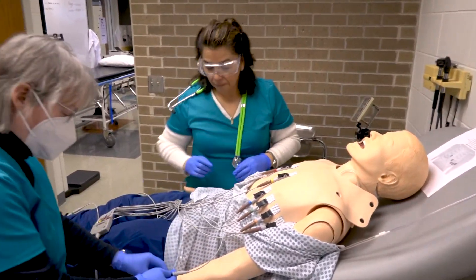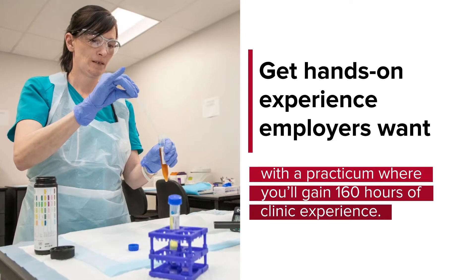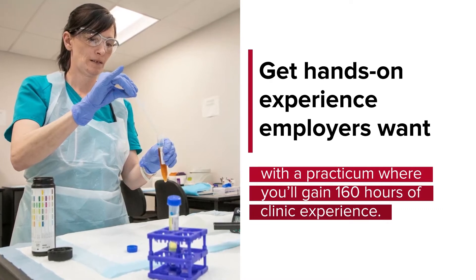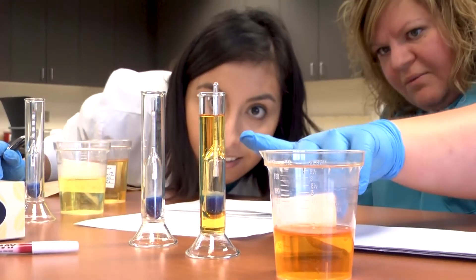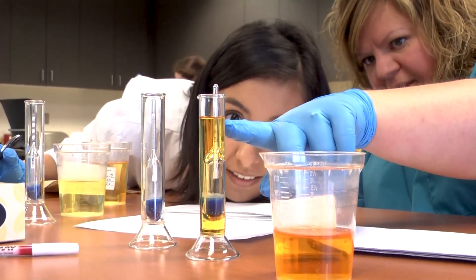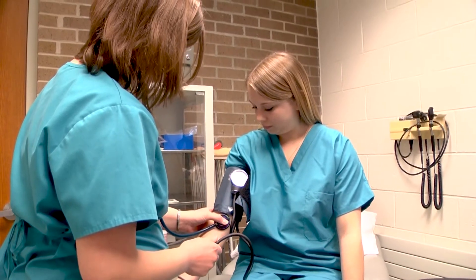All of those hands-on skills really prepare students for the workforce when they graduate from Gateway. Once we're done with them, we send them off to their clinical placements where they really utilize those skills from the classroom to prepare them for on-the-job training and hopefully land a career out of their clinical placements.